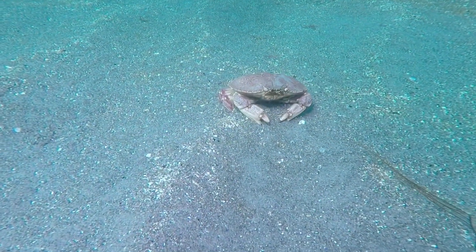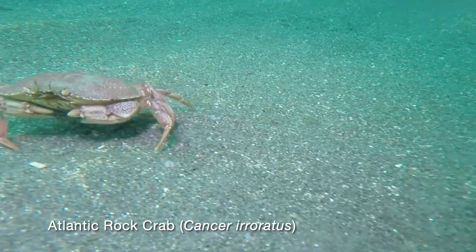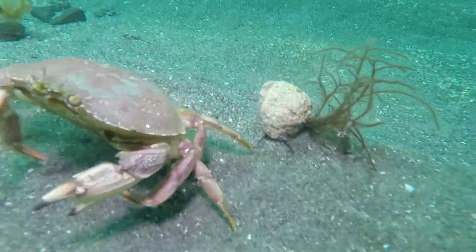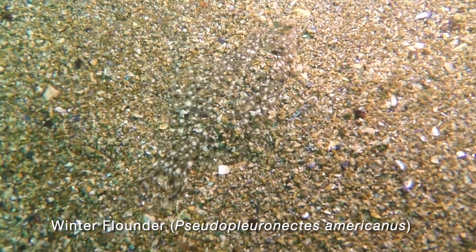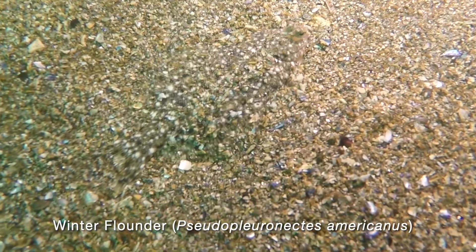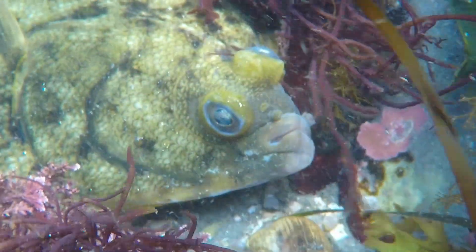We return to the sandy area and find a lone rock crab — let's see if it can outrun the diver. A flounder hides in the sand. Can you see it? Only the movement of its gills gives it away. Another flounder hides among the rocks and seaweed; we can get quite close because it relies on its camouflage for protection.